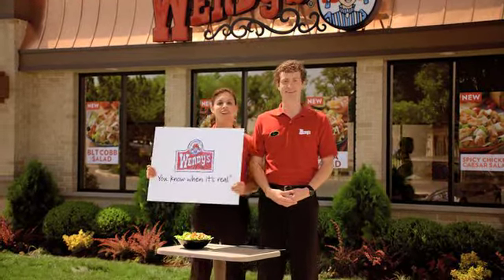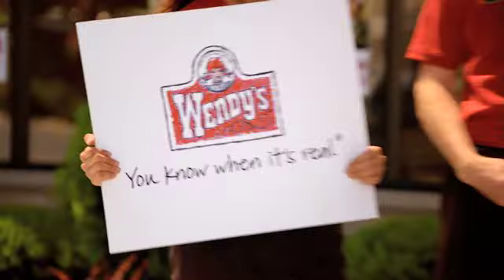So stop by and we'll make you a Baja with... guacamole. You kidding? Ha! You know when it's real.